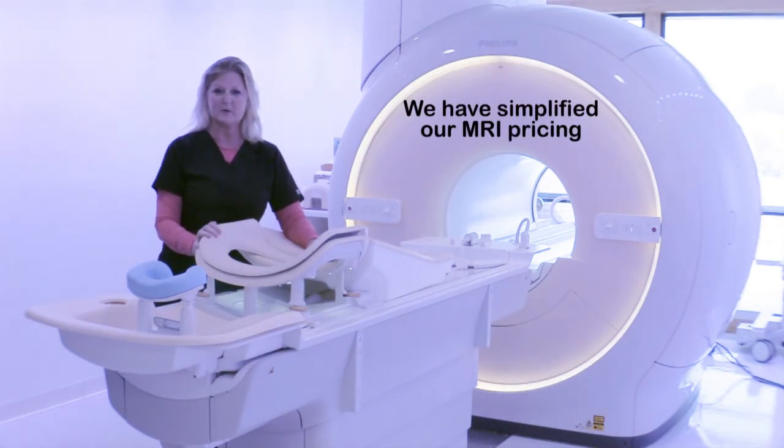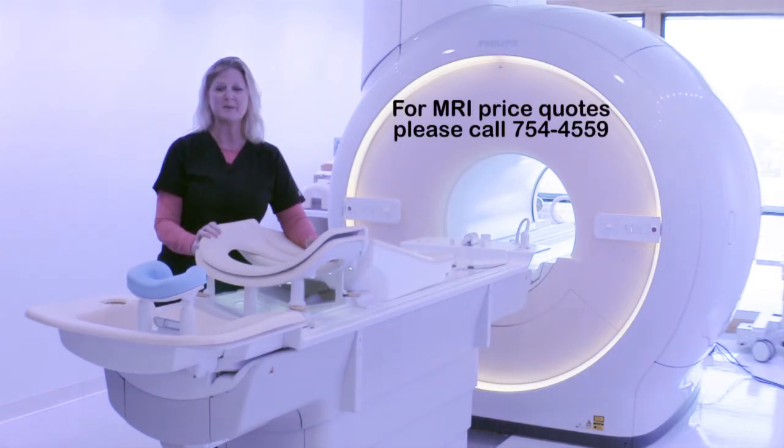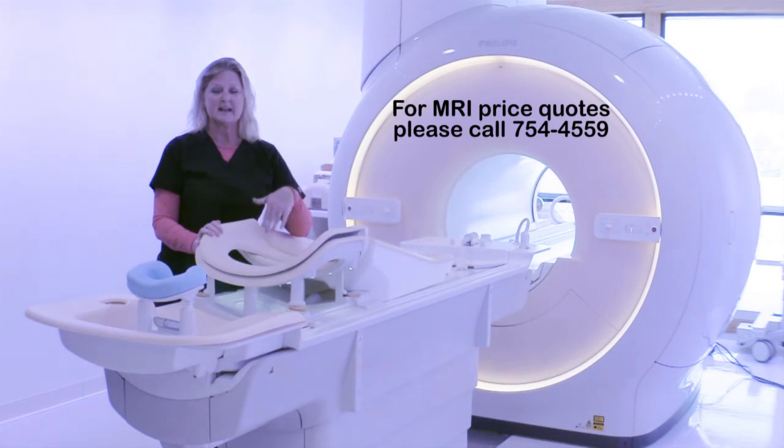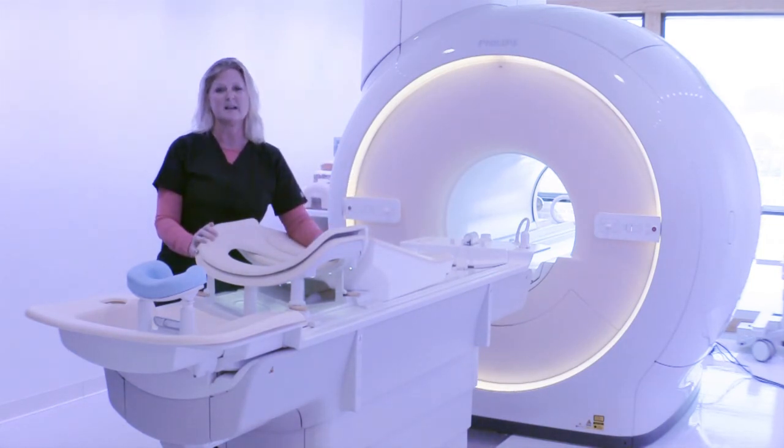Pricing is something that everyone always wonders about. I can't tell you how much it is or how much your insurance would pay, but our new director, Jay Walsh, is doing a fabulous job with our MRI pricing. He ties in the gadolinium with it, and it's just one price and easier to understand.